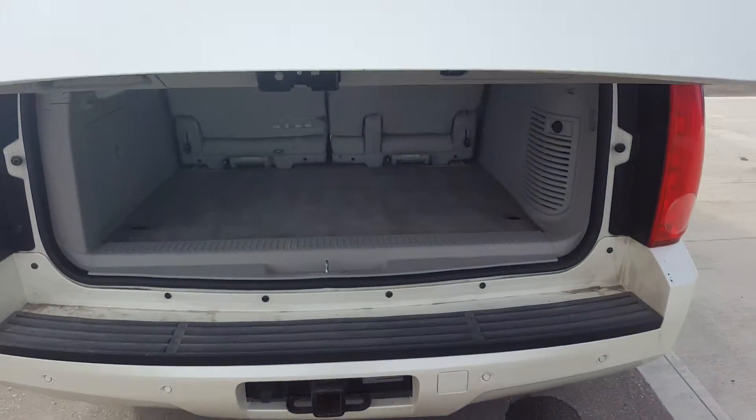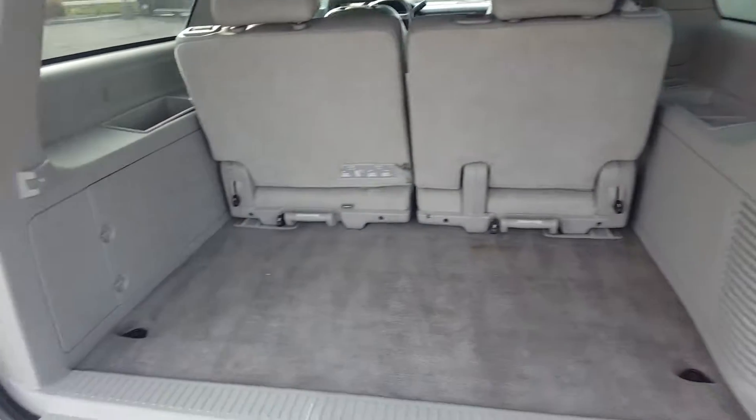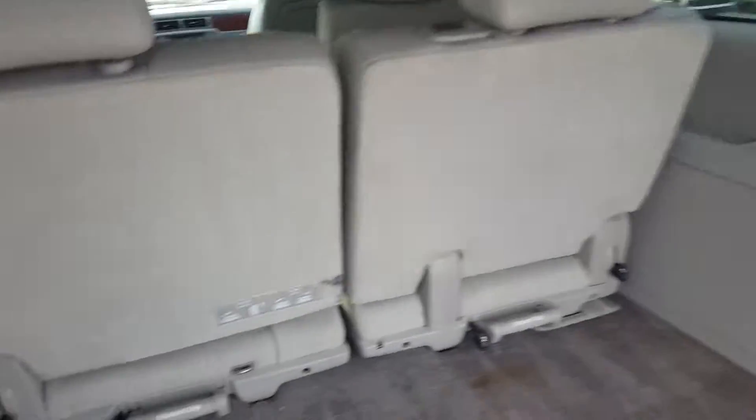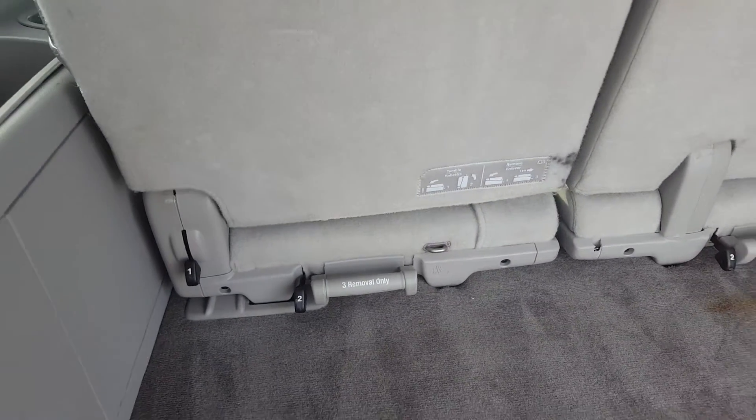Quick look at the hitch. We've got a power lift gate as mentioned before, and an incredible rear cargo storage space. And you can see there is a removable third row seat.